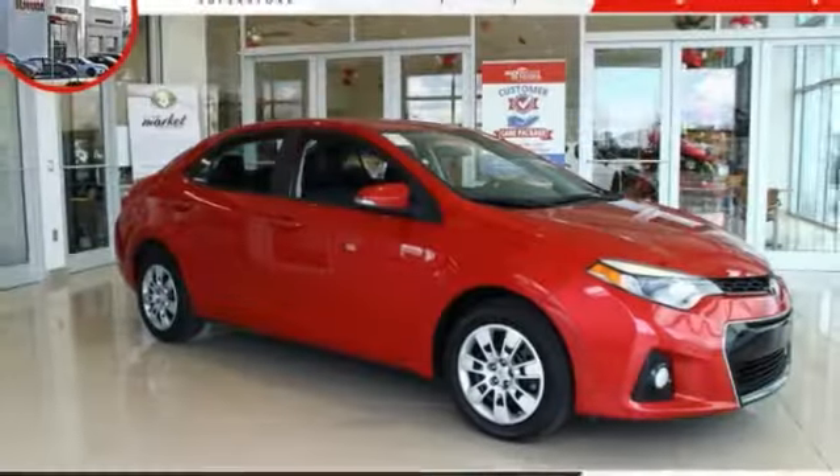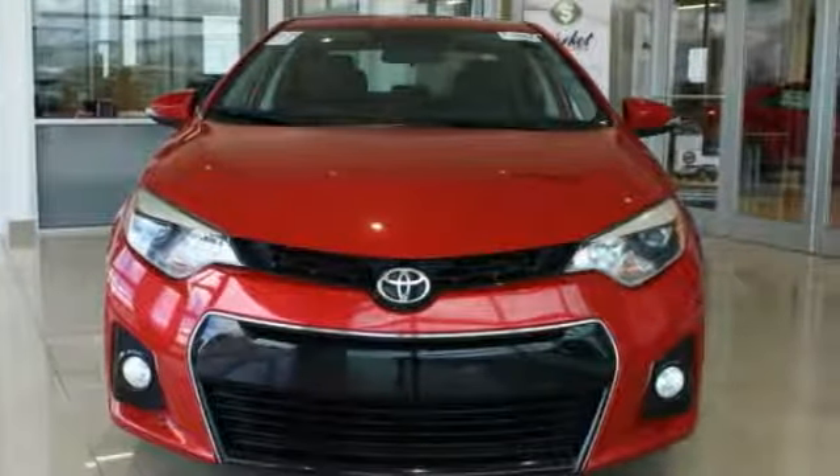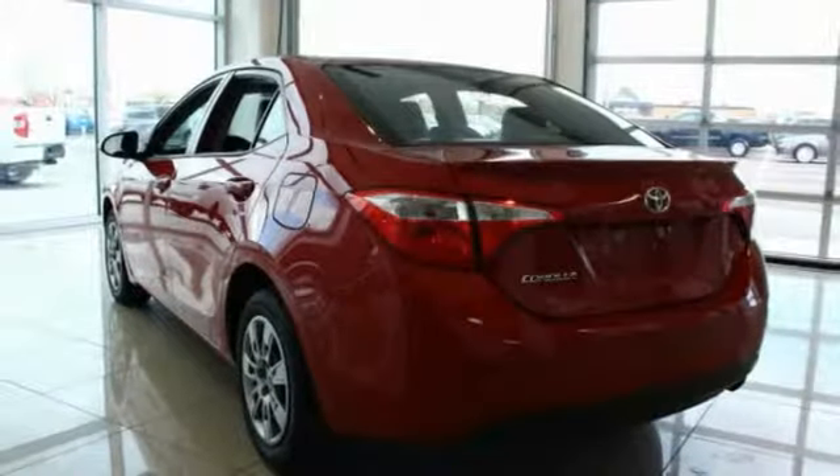Come test drive the 2015 Corolla. The Corolla is still a great option for those who want dependability, comfort, and value. This vehicle has less than 45,000 miles. Here are some of this vehicle's great options.